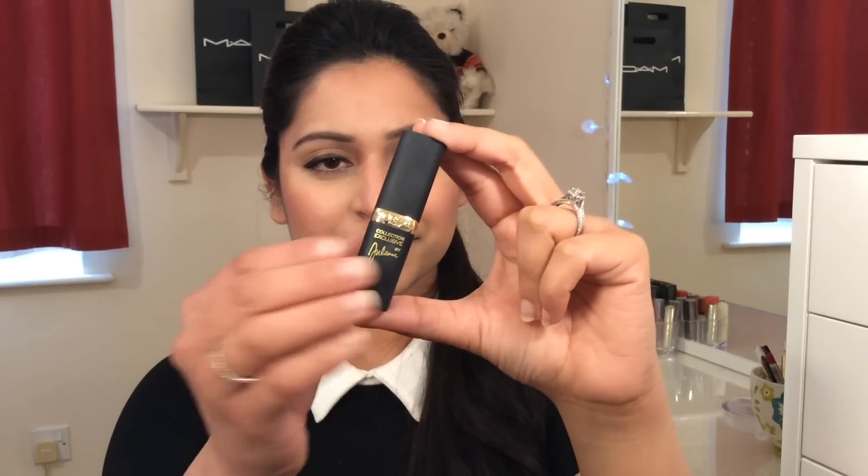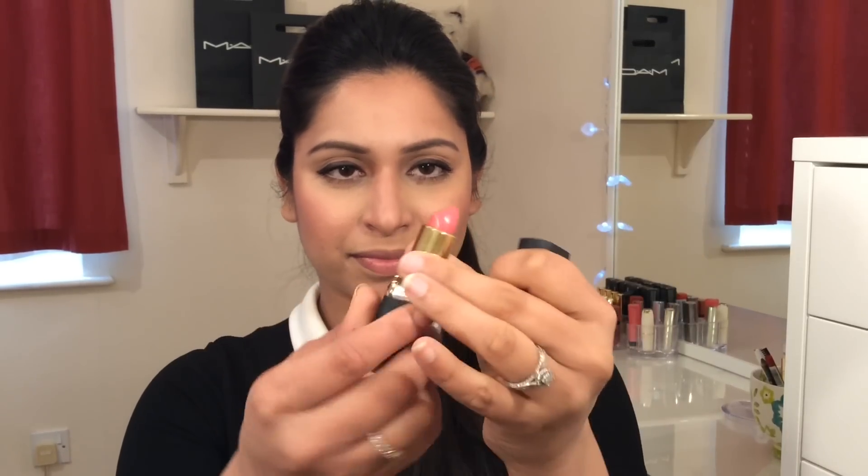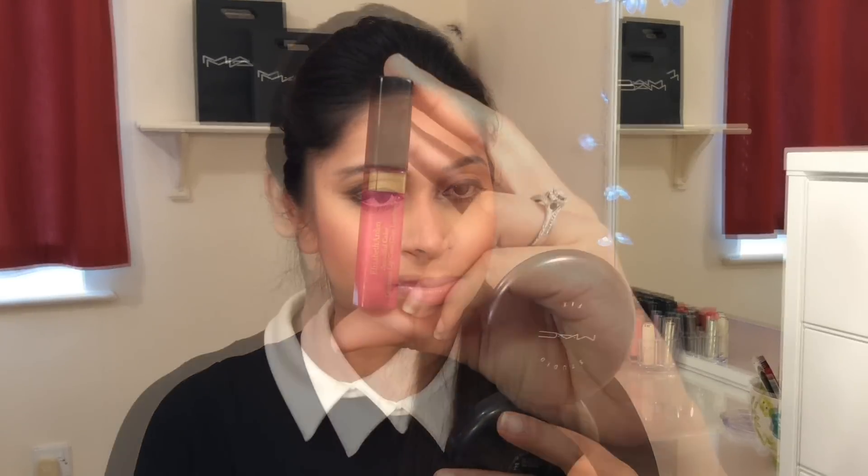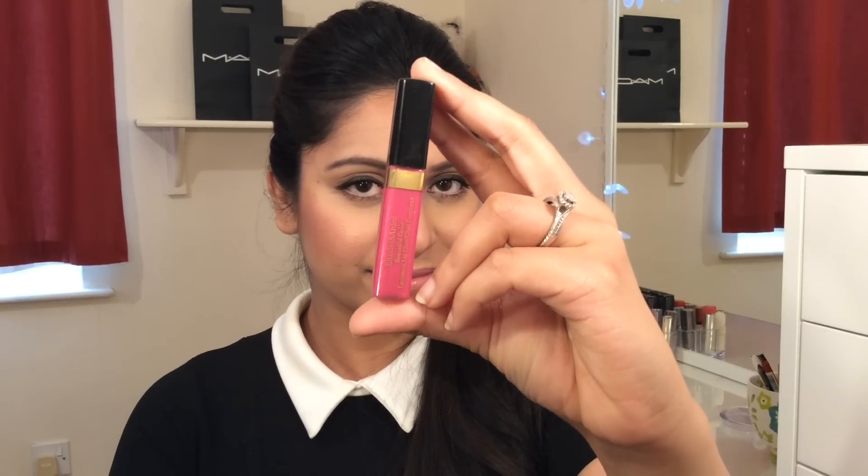This nude pink lipstick I really like — this is why my makeup looks very natural and light. If you like, you can use your favorite lipstick. I also like a pink lip gloss.